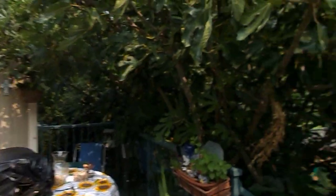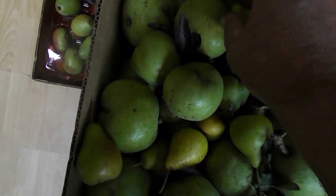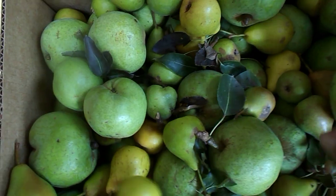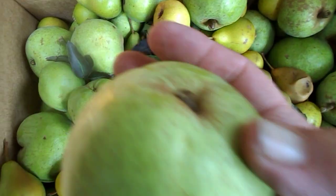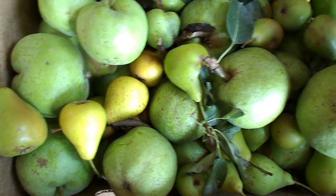That's it — pears for pear butter. Yep, little Florentine pears, Asian pears — a couple kinds of them.